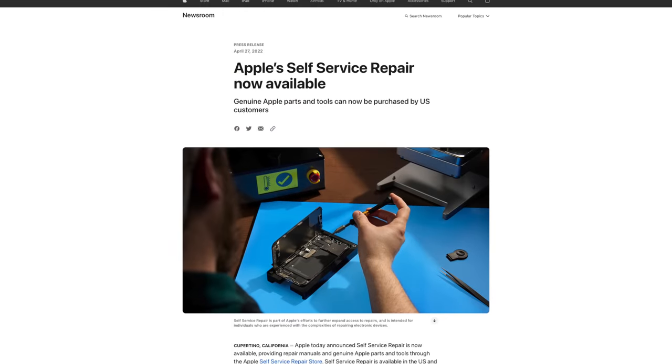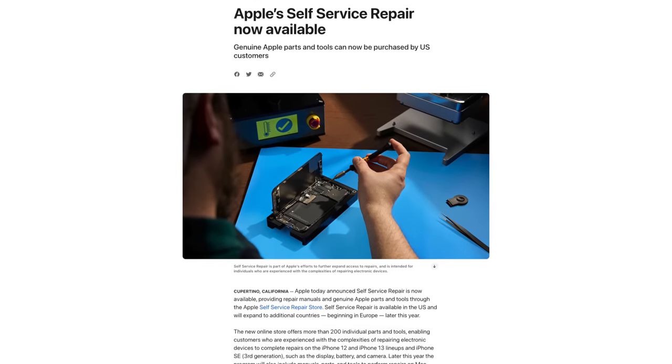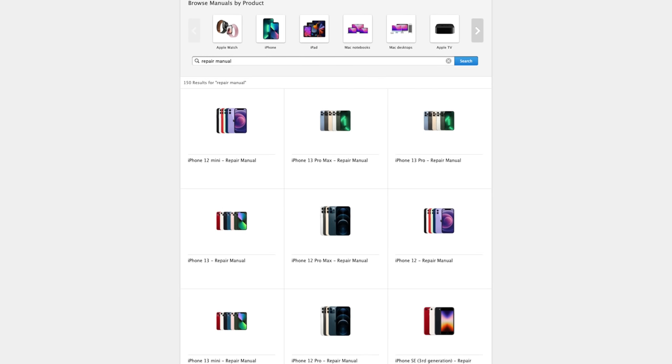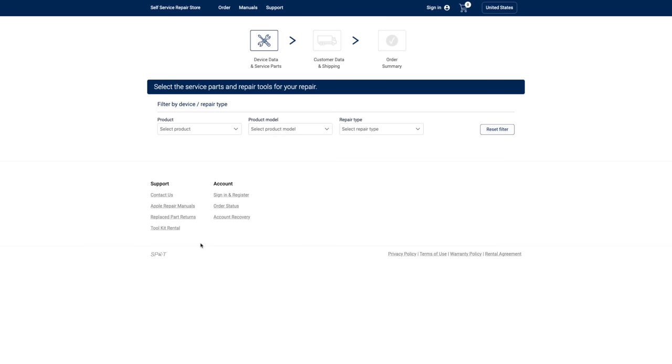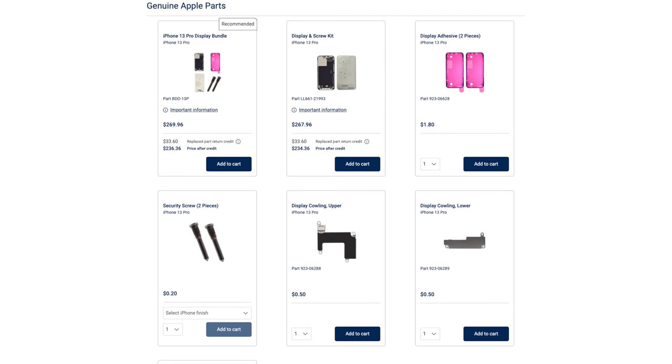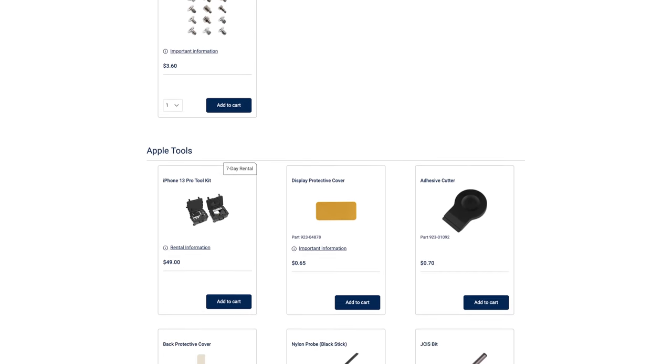All this from a company that just launched a self-repair program — that's quite a turnaround, and I want to see just what's changed in those few months. The repair program covers the iPhone 12, 13, and SE models, with both repair manuals, repair tools, and some parts available to order from Apple's self-service repair store. There is even an option to rent the required tools for $50, which is a really awesome move from Apple.